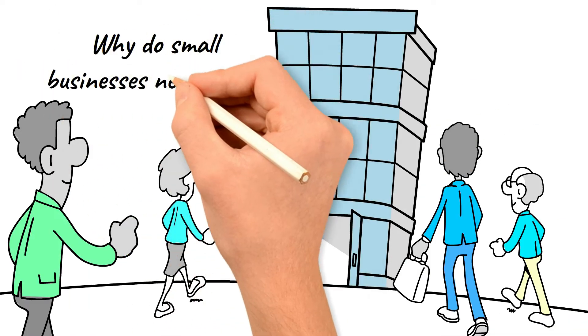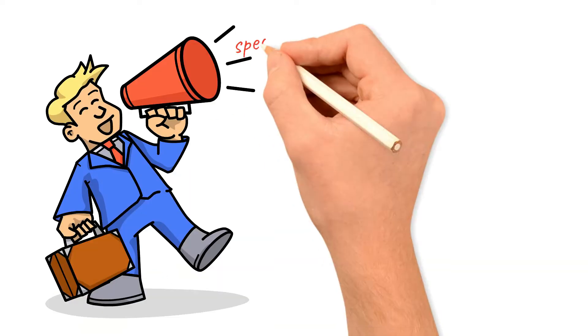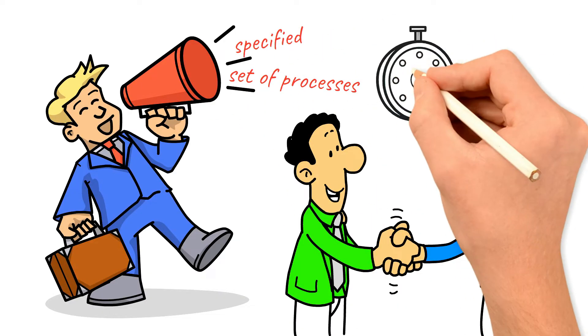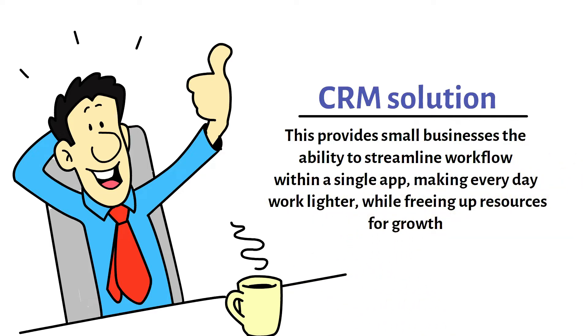Why do small businesses need CRM? Implementing a CRM solution can boost sales by a large percentage. A CRM system offers a clearly specified set of processes to close more deals, get tasks done on time, and decrease miscommunications. This provides small businesses the ability to streamline workflow within a single app, making everyday work lighter while freeing up resources for growth.